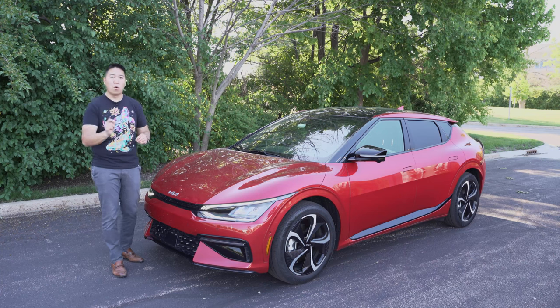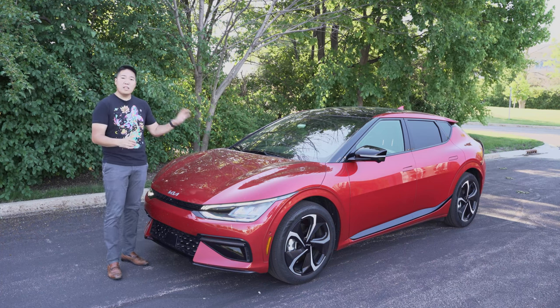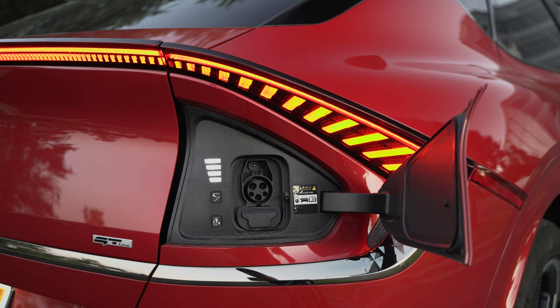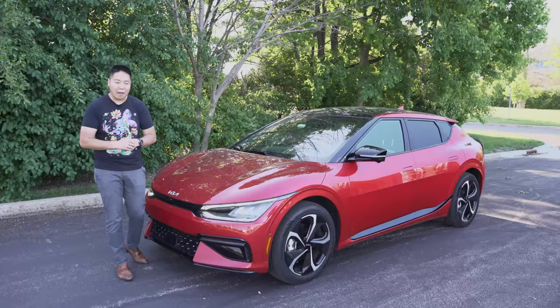Range is important, but charging time is also important. Per Kia, on really fast charging at 800 volts, the EV6 can go from 10% to 80% in as little as 18 minutes — and that is really impressive. It will help with living with an electric vehicle and range anxiety issues.